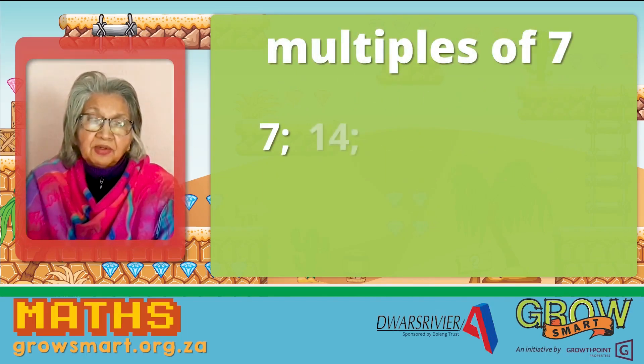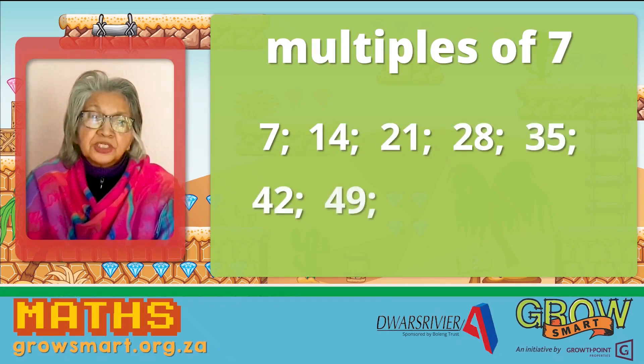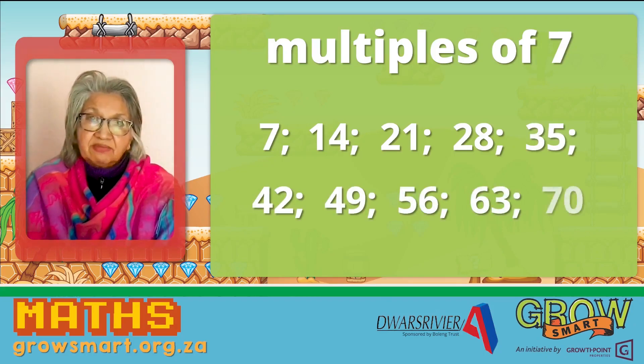7, 14, 21, 28, 35, 42, 49, 56, 63, and 70.